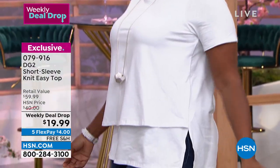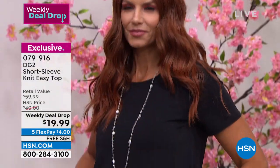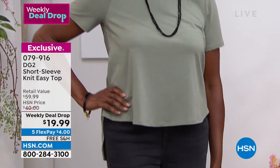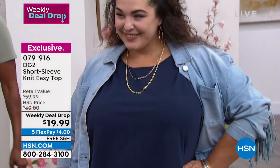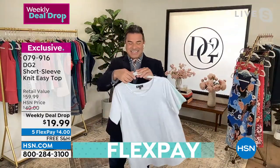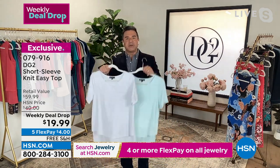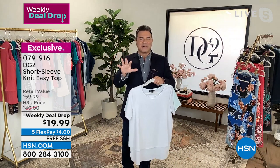This was all by customer design because a lot of customers who love the easy top said, why don't you make a t-shirt version? Normally the easy top is a woven on the front and a knit on the back. This was the very first time we did an all-around knit — the entire body is done in a stretchy, soft, everyday Jersey fabric, about 92% cotton. It's a basic you can wear on its own, but also under every blazer, every jean jacket, every soft dressing cardigan, all your hoodies, your suede jackets, and maybe your leather jacket come fall.